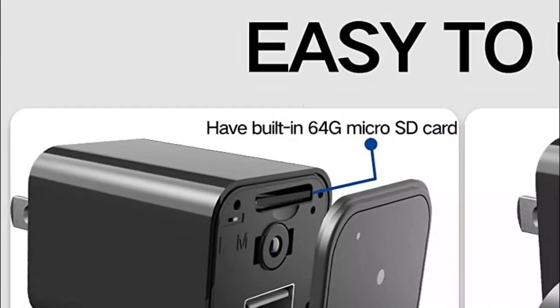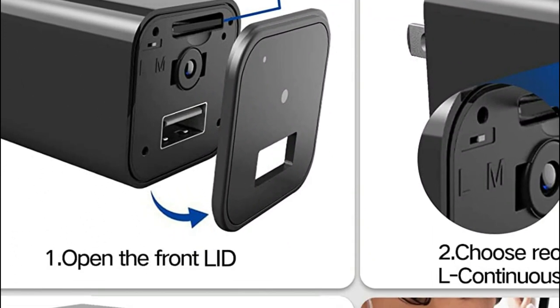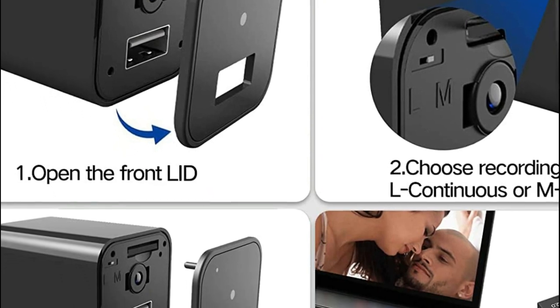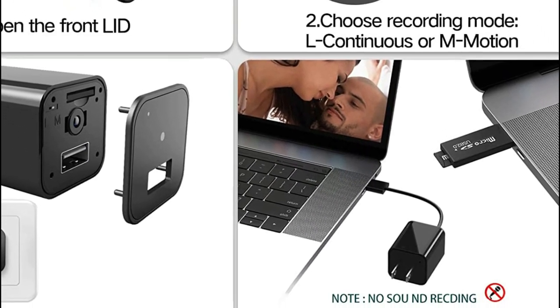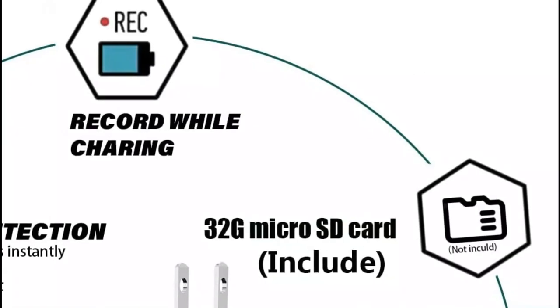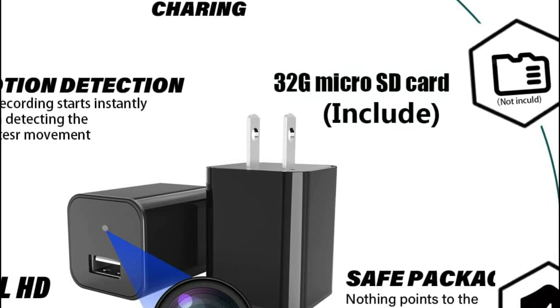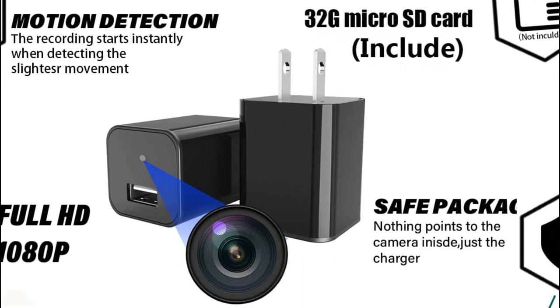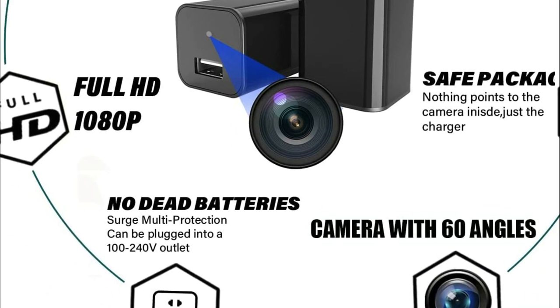This hidden camera is clever. All you have to do is select the recording mode and connect it to the socket — the camera automatically records videos. It is very simple to use. Also, the mini spy camera is discreet and small. The hidden cameras look like chargers and you can carry them with you wherever you go. They're excellent security and surveillance cameras.